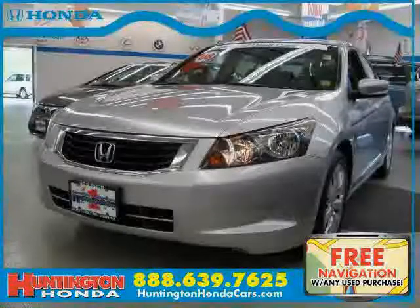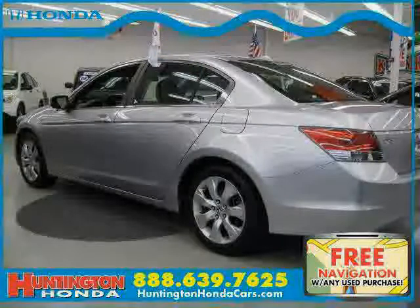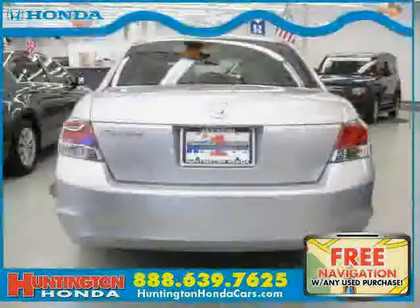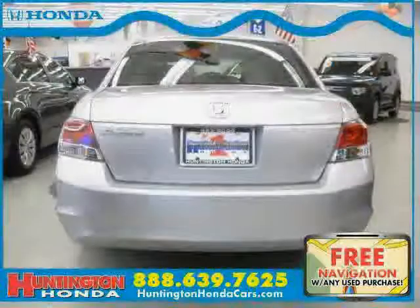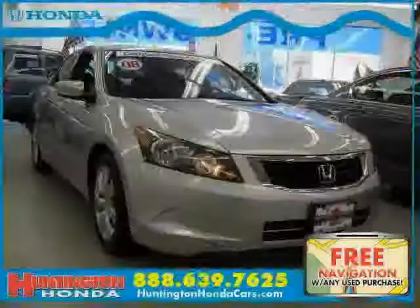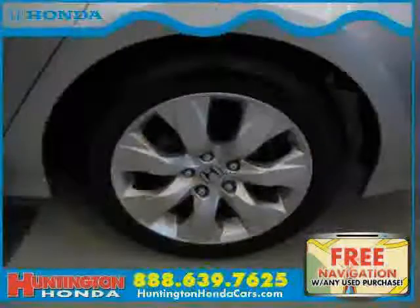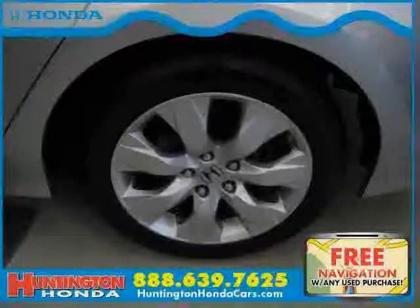This 2008 certified Honda Accord sedan is equipped with leather interior, premium sound system, leather seats, heated mirrors, power tilt sliding sunroof, side head airbag, traction control, front wheel drive, CD changer, driver and passenger side airbag, vehicle anti-theft system, and four wheel anti-lock brakes.